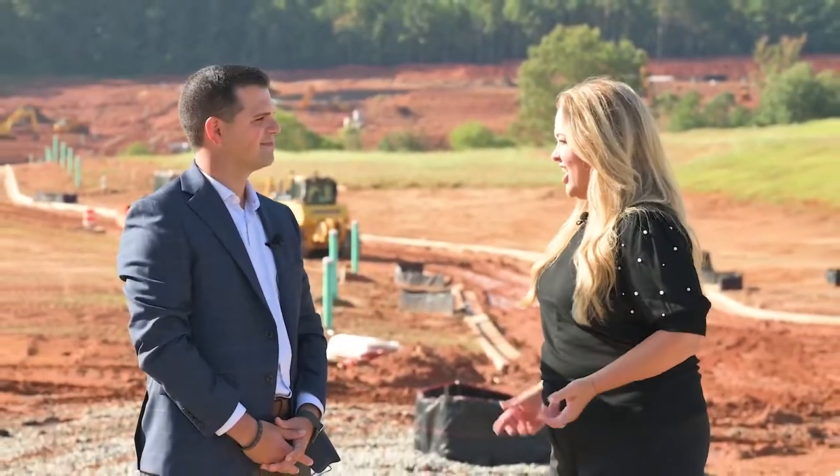Today I'm in beautiful Brazelton, Georgia with Josh of Fisher Homes. Fisher Homes is a nationwide builder that is building the beautiful Cross Vines Estates right here in Jackson County. Tell us a little more about the area, Josh.